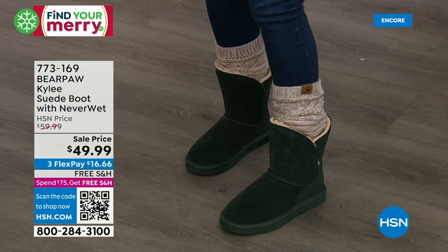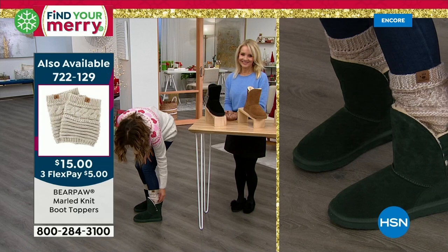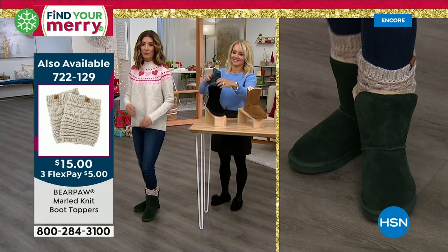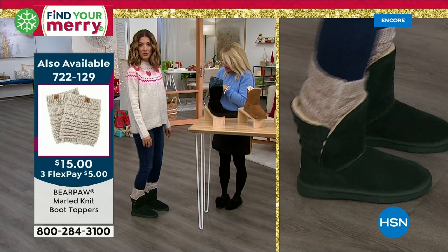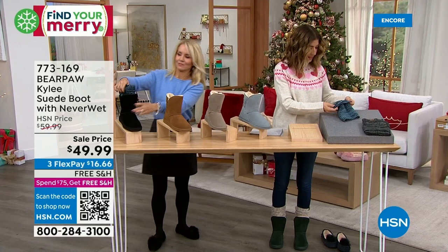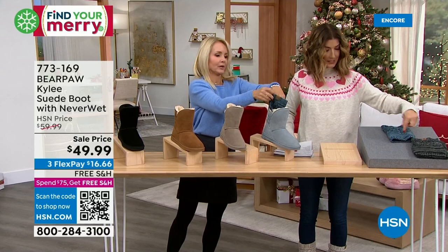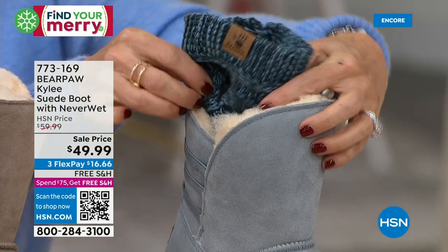If you already own bear paw boots, get the toppers today — they've never been a better price, guaranteed best price of the season. They're beautiful high-quality knit with a little bear paw tag. I'm wearing them with the green — how fun is that? You can tuck them in, they keep your ankles warm, give a little extra protection if you step in a snow bank. We have them in three colors: denim, taupe, and charcoal.